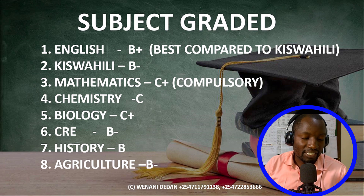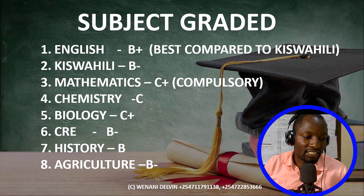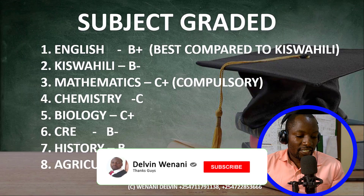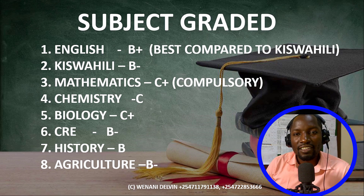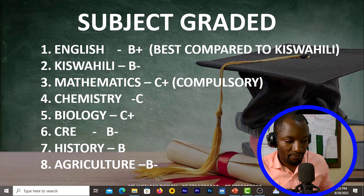Ladies and gentlemen, that brings us to the end of that discussion. We are still breaking it down, so we may not be entirely right — please comment so that we can know if you have understood it better. Remember to subscribe, follow, and share so that as more information comes in, we can share together and move on together. Be blessed and have a nice time.